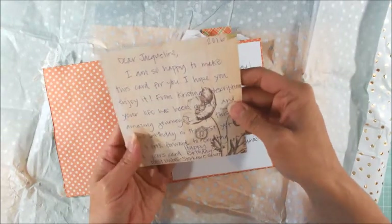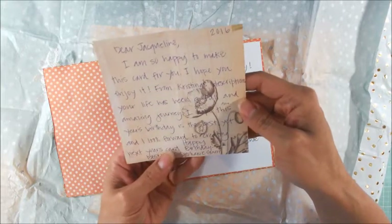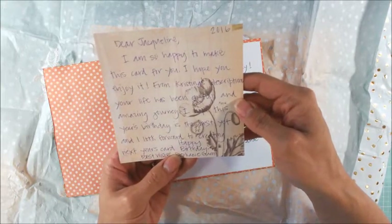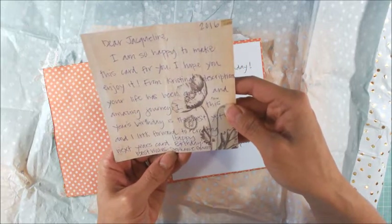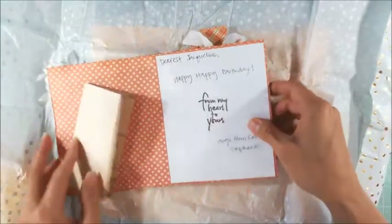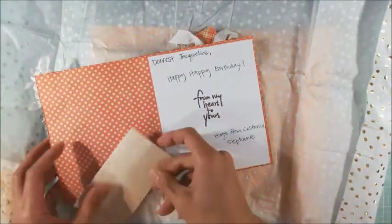What a sweet note. Thank you so much. She said she's even looking forward to making next year's card. That is so, so sweet. Thank you so much, Stephanie. I know Jacqueline will be so tickled by that note. This card is absolutely gorgeous and it's so weighty — it's like a book.